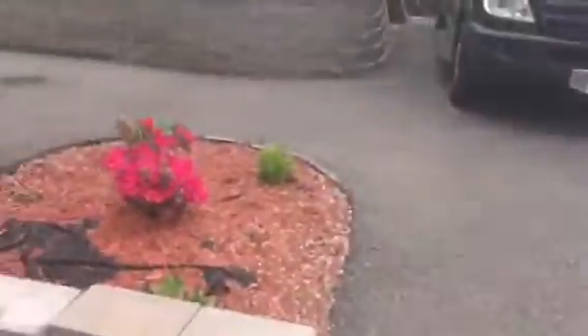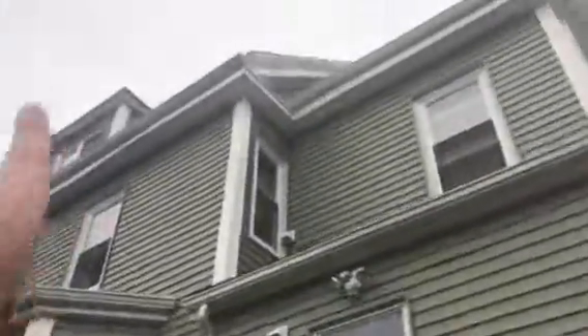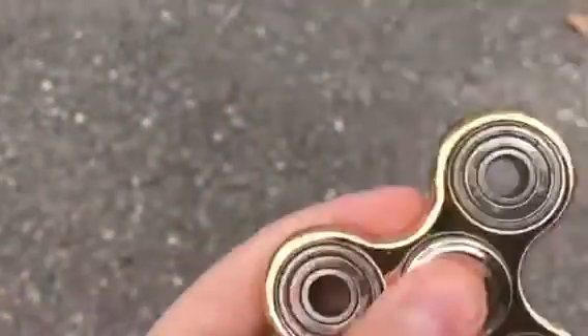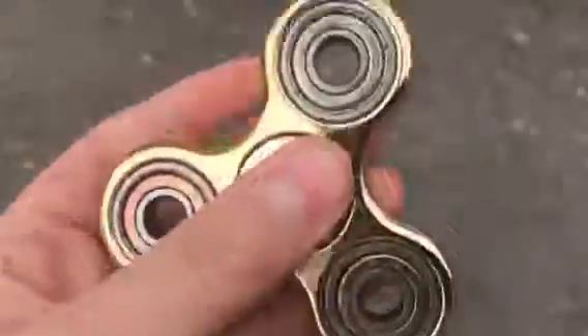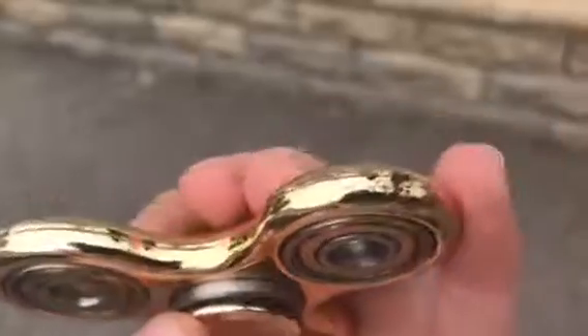It survived falling from that high — from my house. My fidget spinner survived that height! Next time if you guys want, I can drop it from up there where my PS4 is, my hangout. It kind of works, it does have scratches here and there, but it survived. Let's try it one more time.